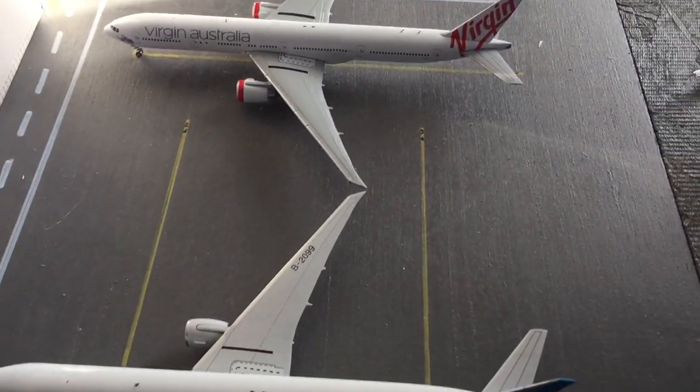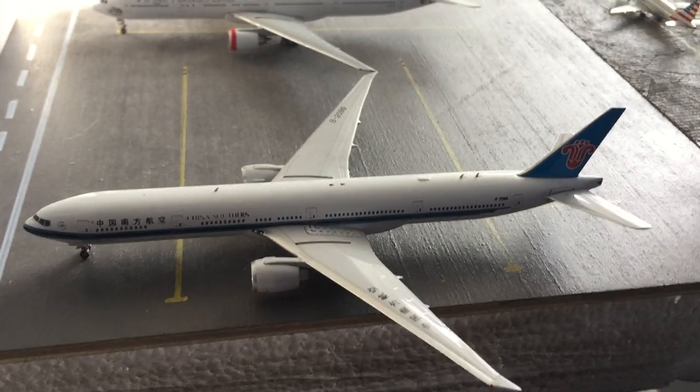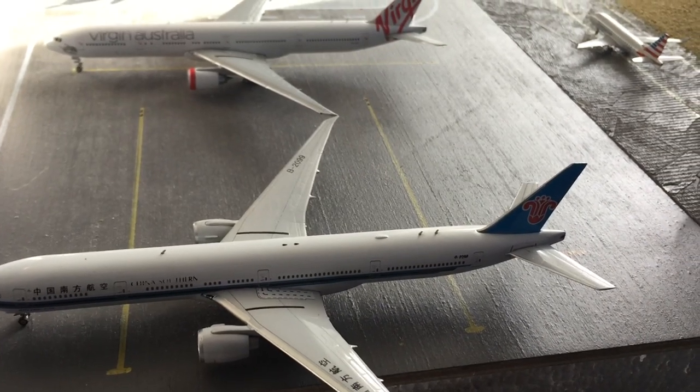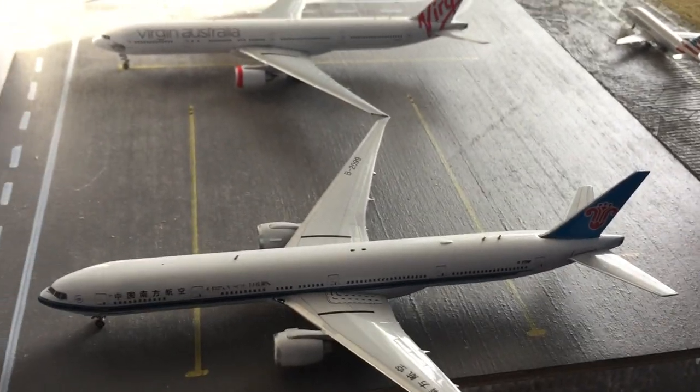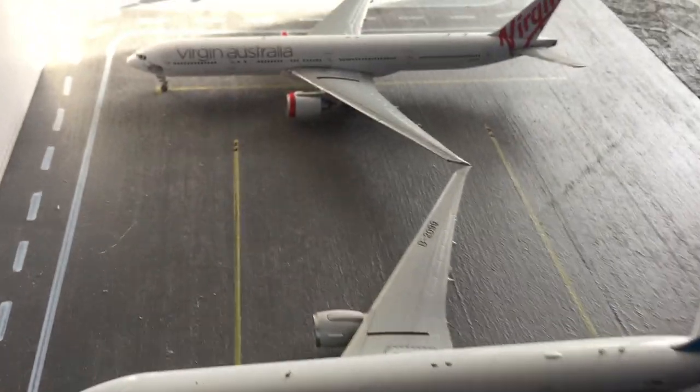Starting over here in the remote parking, we have a China Southern 777-300ER, which is going to be heading out to Guangzhou in around four hours. It came in a couple hours ago from there, and so yeah, it's just here in the remote parking.